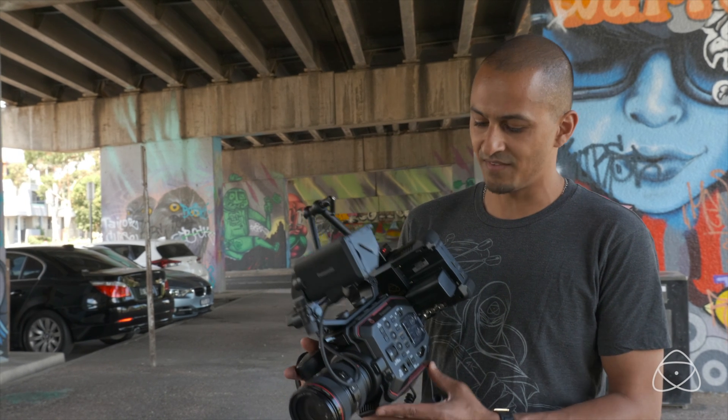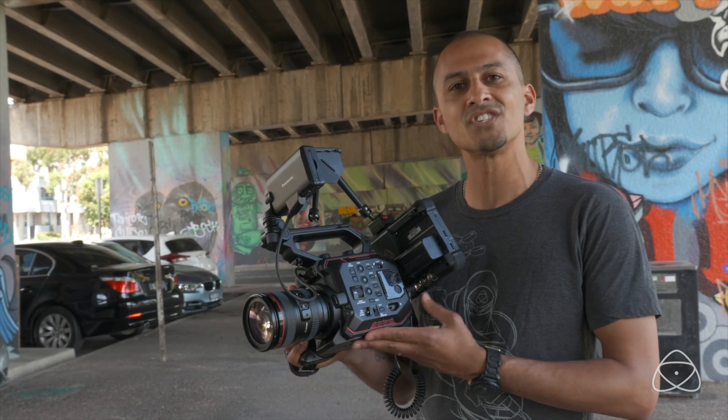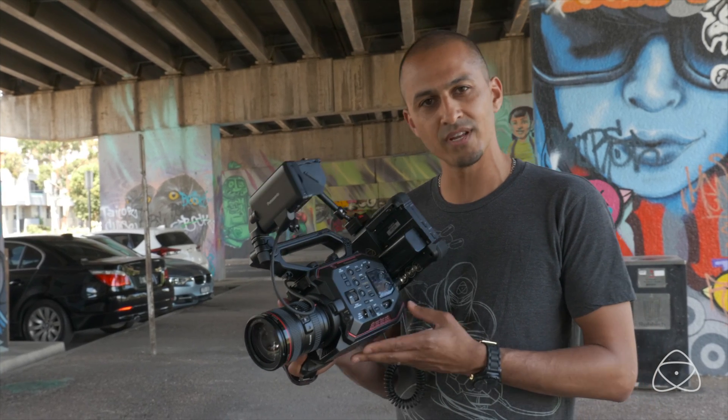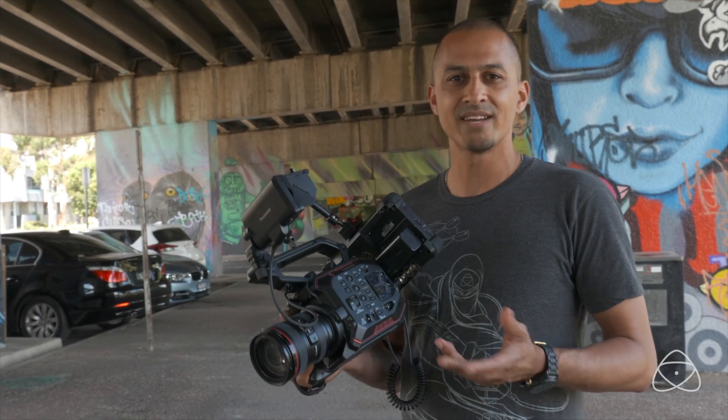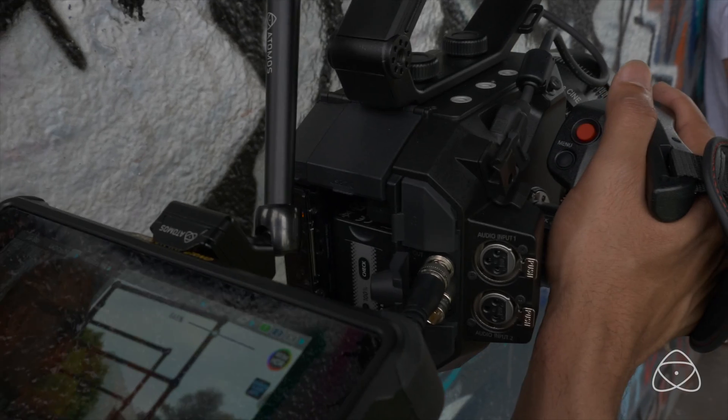Today we're looking at the Shogun Inferno with the 8.42 upgrade. That gives us support for the new Panasonic EVA1 and also gives a 6G SDI out of this camera. We're now able to record 4K up to 30 frames per second over SDI. That also gives us record trigger as well as audio and timecode over SDI.